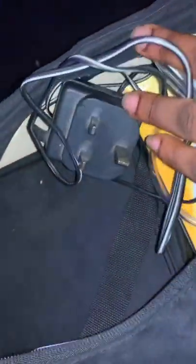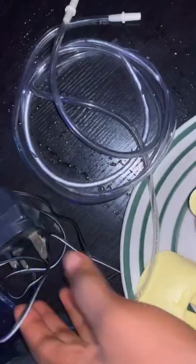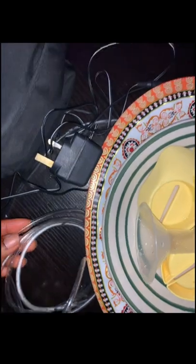Medela is a very nice breast pump because it has lots of features and it's very effective. This is the one I recently got — it's quite pricey. I've been using it and it's been nice so far because it came with a lot of accessories: the charger, the pump, the valve, the bottles, the monitor (which is the machine itself), and a bag to put all the accessories inside.